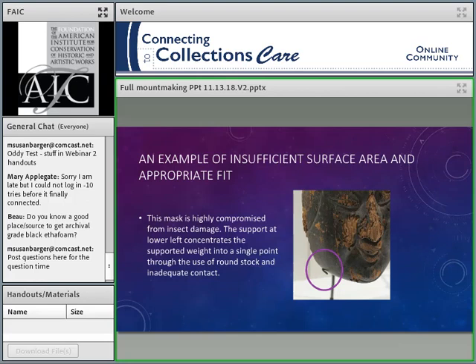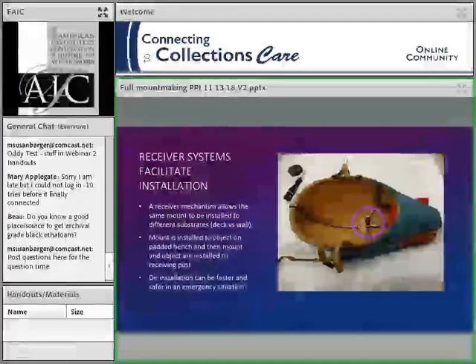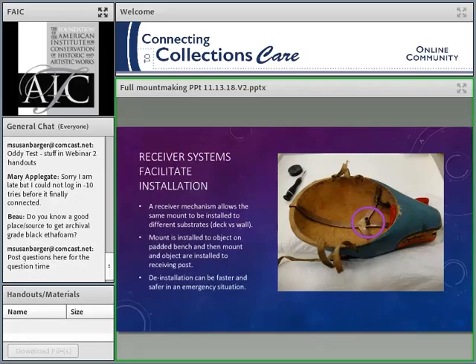Here's a mount I noticed — sadly it has insufficient surface area and the fit isn't very good. From all the insect damage, it's a very compromised piece. In the circle, you can see one of the two prongs that take all the weight, and that prong isn't contacting except at the very back corner. I would be worried that when this comes off display, there would be a very small dent from taking that weight. If that prong were bent up just a little bit, it would be in contact and provide much more weight-bearing — and you wouldn't notice it nearly as much either.